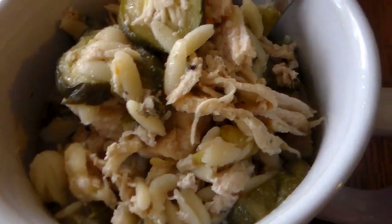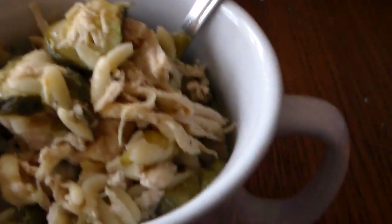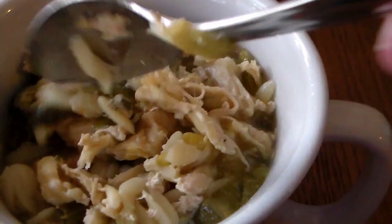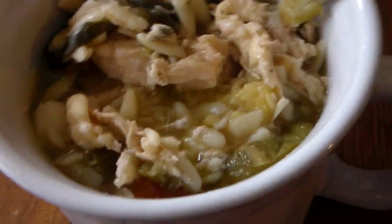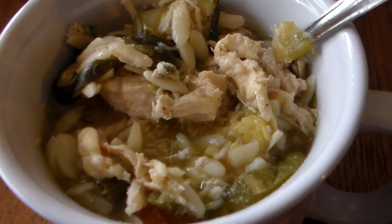It is lunch time and we are having the leftover spring chicken soup that I made last night. It's good and hearty and hot and ready to eat — that's what we're having for lunch.